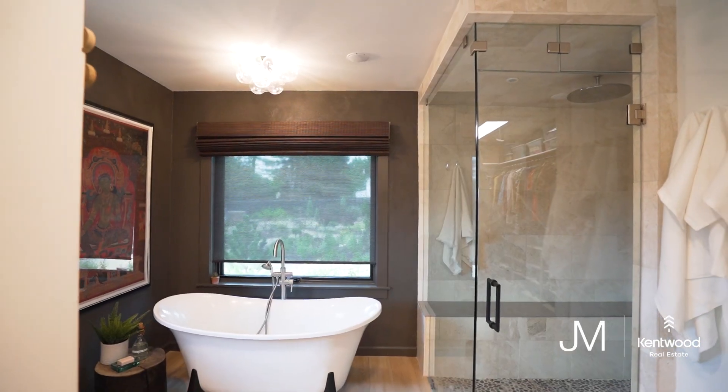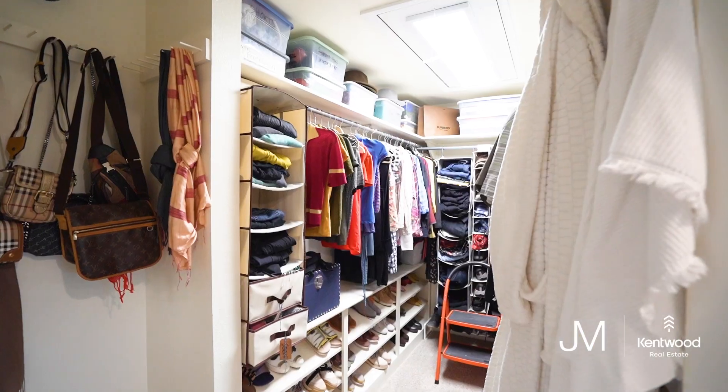There's a huge glass walk-in shower, dual vanity sink, and a large walk-in closet.